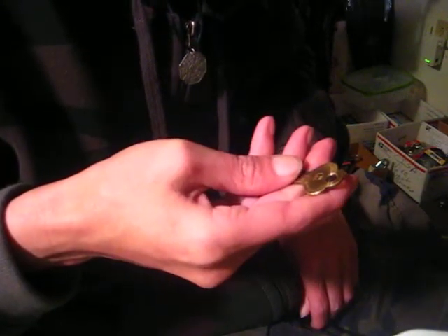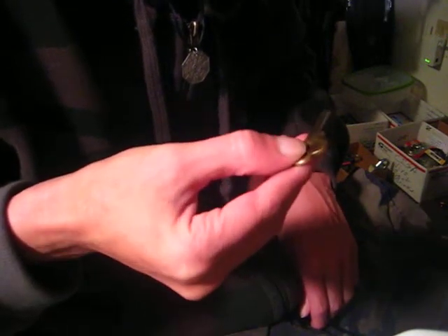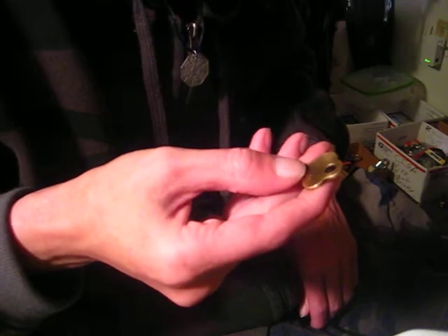On the bow of the key it says 111GS, Philadelphia, Pennsylvania, USA, Taylor Lock Company. The other side of the bow of the key says Foxtrot Bravo 3232.